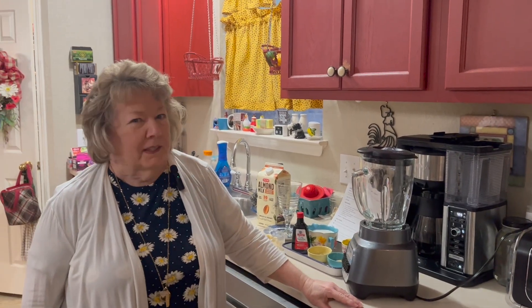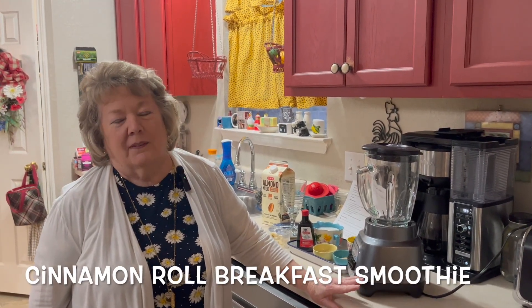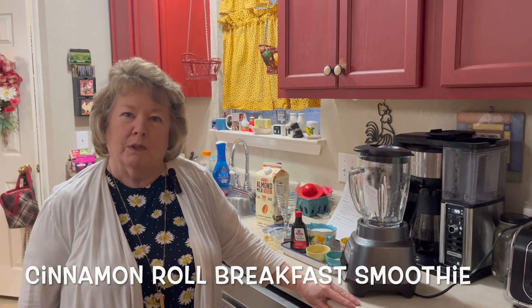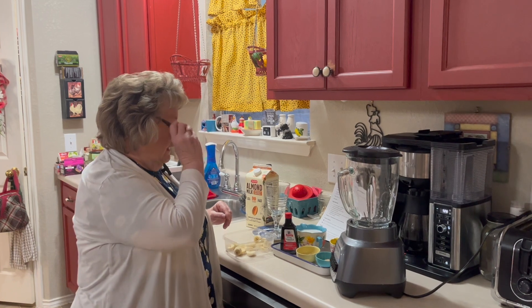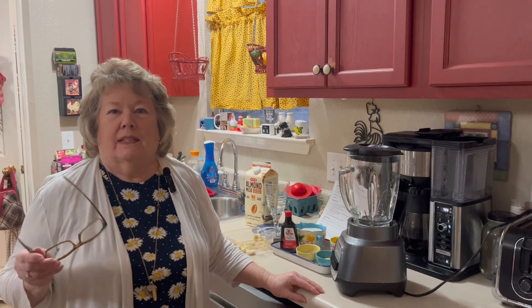Good morning, it's Sunday morning and Deena and I thought we would do a real short video this morning. We're going to make a smoothie — a breakfast smoothie — it's a cinnamon roll smoothie, so let's give it a try.